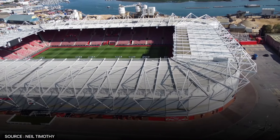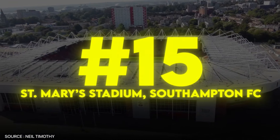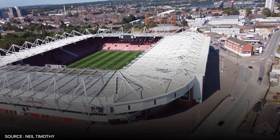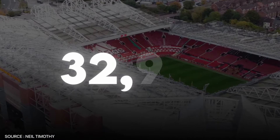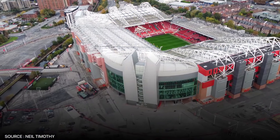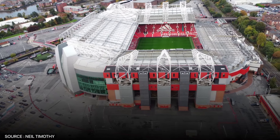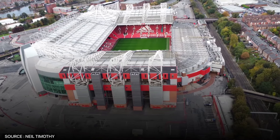Now we have the largest football ground in the south of England, known for its particularly electric atmosphere: St. Mary's Stadium, home of Southampton FC. Situated on the banks of the River Itchen, St. Mary's is a modern all-seater stadium with a capacity of 32,384. Opened in 2001, it has become synonymous with the Saints' high-energy, attacking football. The move to St. Mary's was a significant upgrade from Southampton's previous home at the Dell, providing the club with the facilities needed to compete at the highest level.